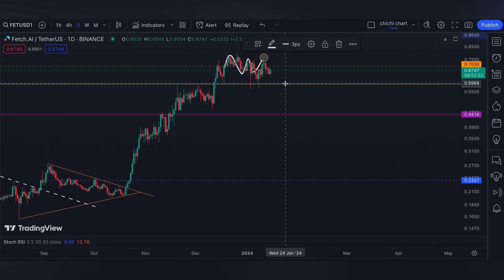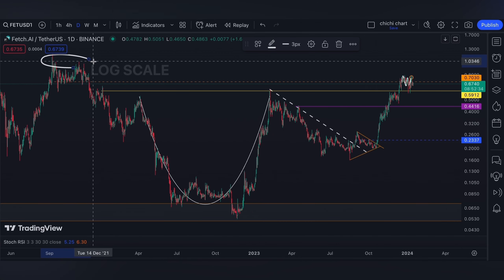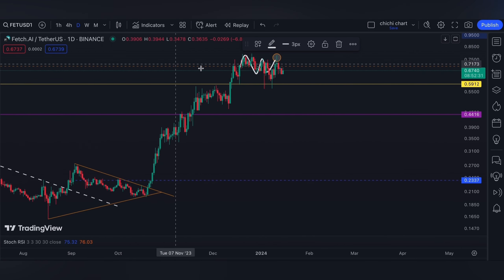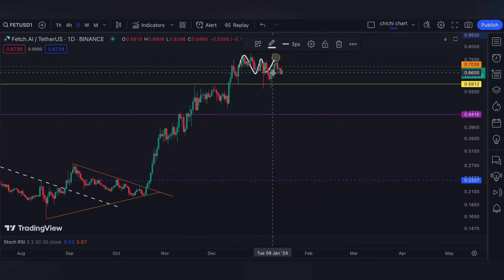Personally, if not for the news that we're going to have on January 17 about the SEC versus Coinbase case, I am actually biased for a retest on this area right here, since I actually like how the altcoins have shown their strength last week when Bitcoin was retracing.